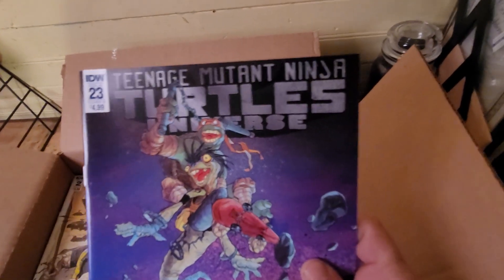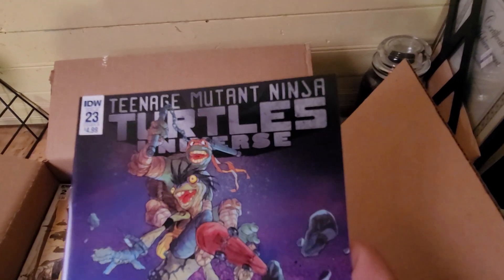Ninja Turtles — another series that I like.